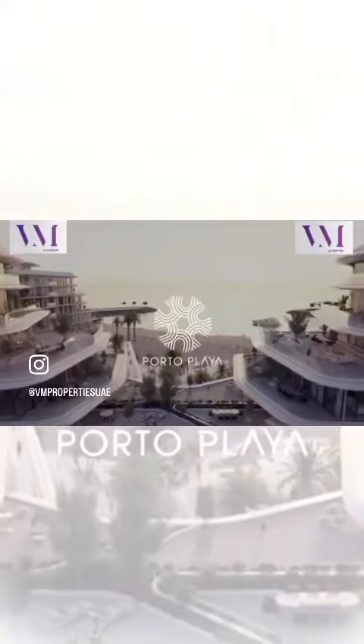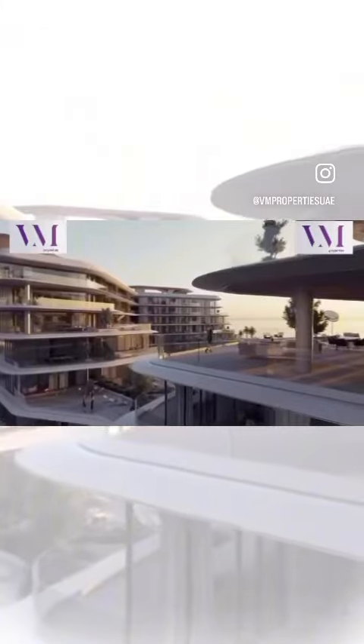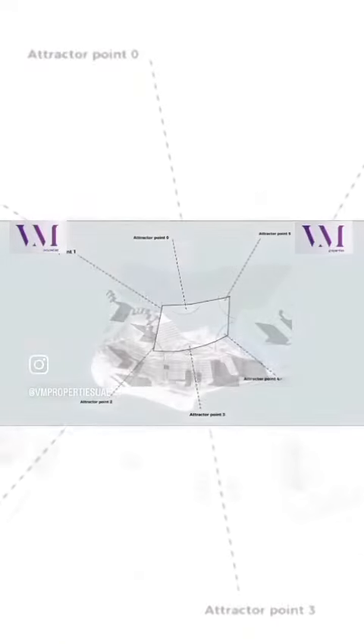Porto Playa, strategically positioned to embrace the sun's radiant path, promises a unique beachfront residential experience that will take your breath away. As you explore this exceptional development, you'll discover six attraction points that make Porto Playa truly extraordinary. AI technology was used to maximize panoramic sea views while ensuring the optimization of all units' views and the natural beauty surrounding the project for all residents.